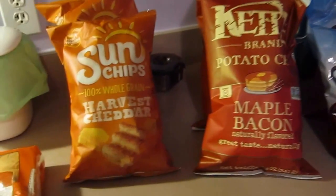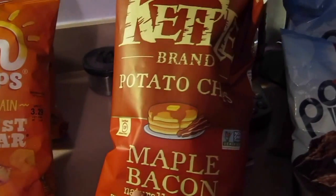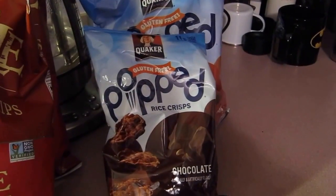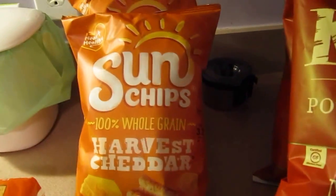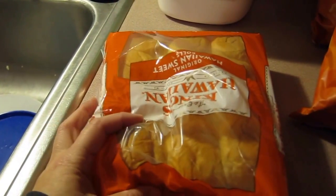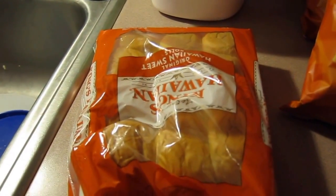Over here is the rest of our snacks. We got two packages of harvest cheddar, barbecue maple bacon chips for Jason, and Pop Rice cakes for Ashley. We also got Hawaiian rolls — I think they're perfect for little mini sandwiches for our lunches.